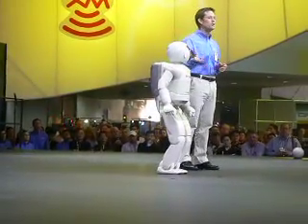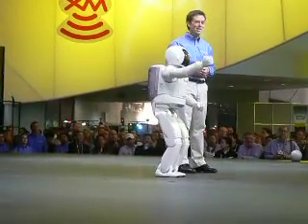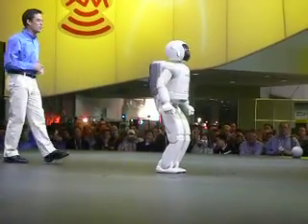I hear that in addition to walking, you've also become quite the dancer. Yes, that's right. All right, I've got a good idea — why don't you show everybody here some of your best dance moves. Hit it.